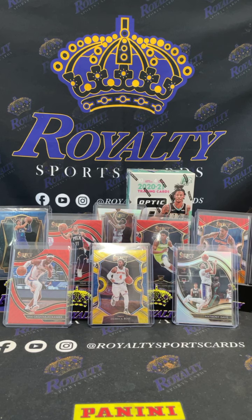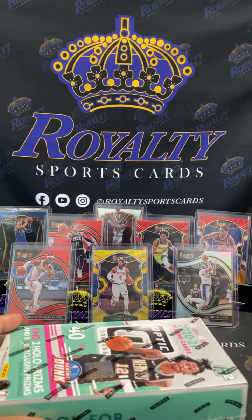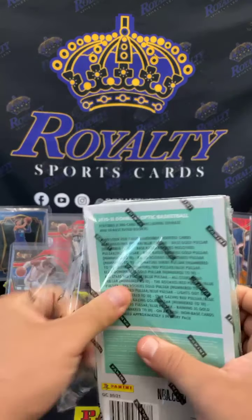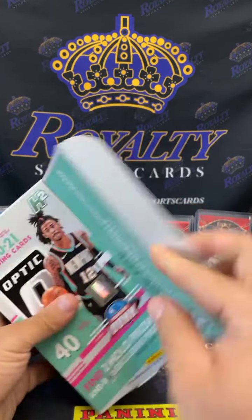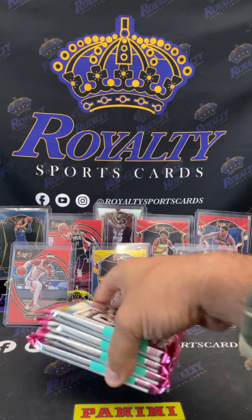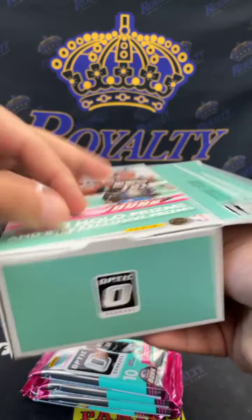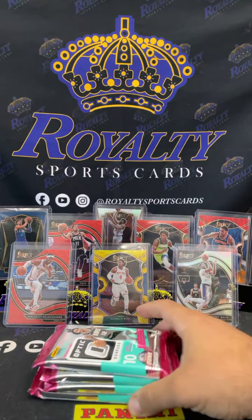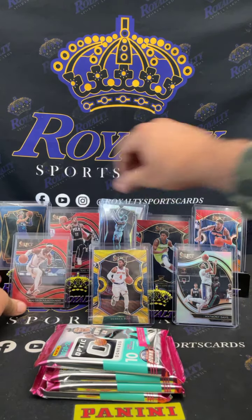All right, H2 time! Four packs — these are fire though, man. I really enjoyed the last time I ripped this. One, two, three, and four. Let me open this up. Give myself a little space, back these up a little bit.